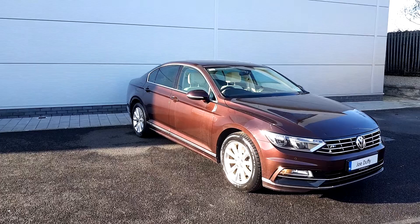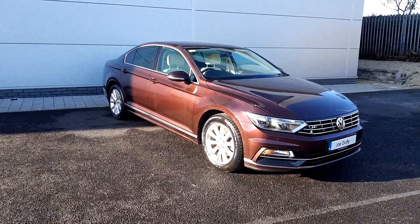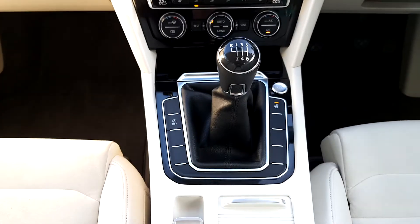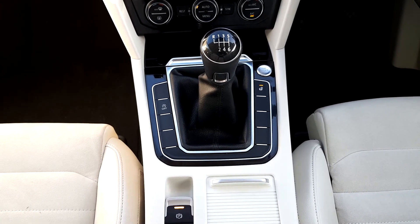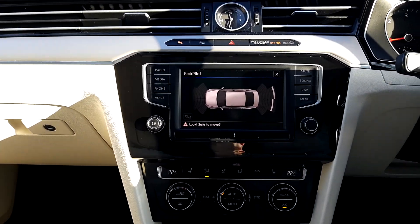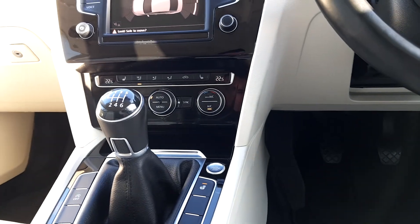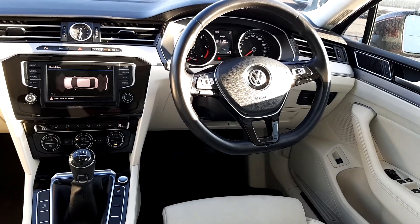It has dual climate control and your app connect. Inside you can see the six speed manual, stop/start button, heated steering wheel, under the radio with your apps and app connect, dual climate control, heated seats, and cruise control on the leather steering wheel. You can also customize the dash.